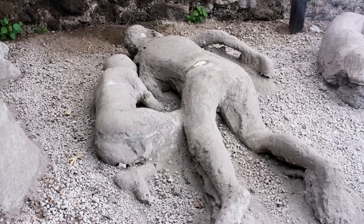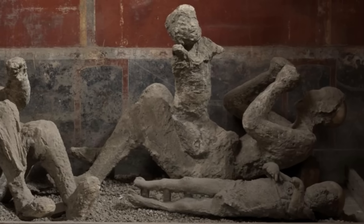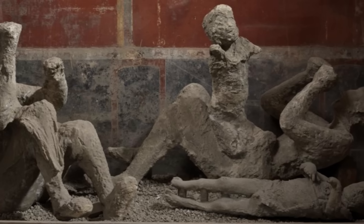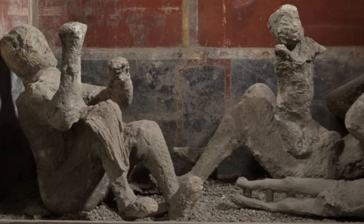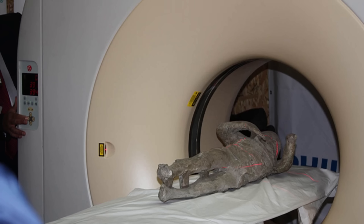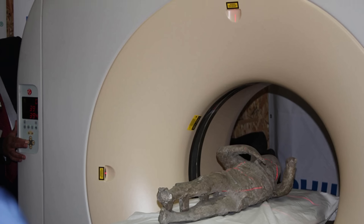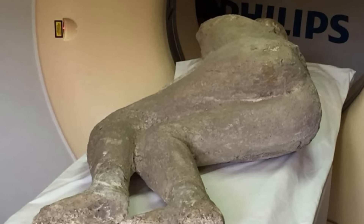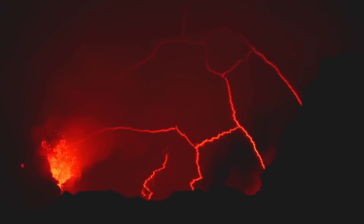Some of the scans also challenged long-held assumptions about who exactly perished in Pompeii. For years, a common belief persisted that those trapped by Vesuvius were predominantly the most vulnerable — the elderly, the infirm, women and children — those thought least capable of a swift escape. But the comprehensive skeletal data emerging from these scans paints a far more indiscriminate picture. The victims represent a cross-section of the entire community, a random sampling of normality, suggesting the catastrophe struck so suddenly and overwhelmingly that it caught people from all walks of life.